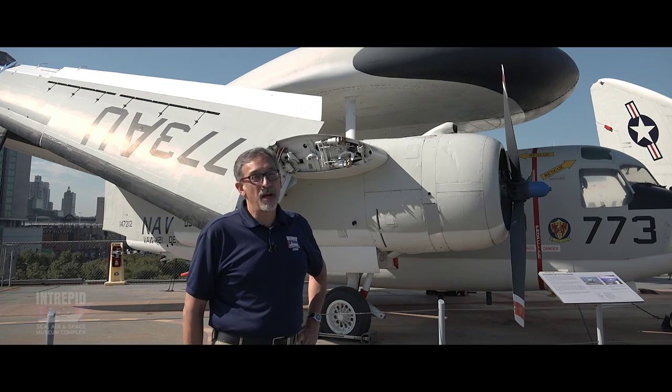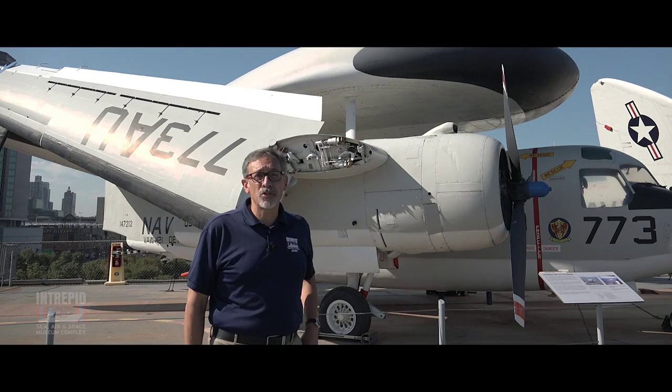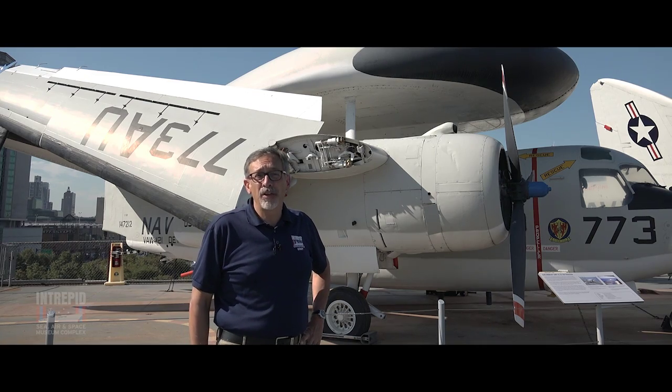The E-1 Tracer is a big airplane. To serve on aircraft carriers, you have to fold the wings. Due to the radome on top of the fuselage, the wings had to be folded against the fuselage, much like its predecessors from World War II, the Grumman Avenger and Grumman Hellcat.